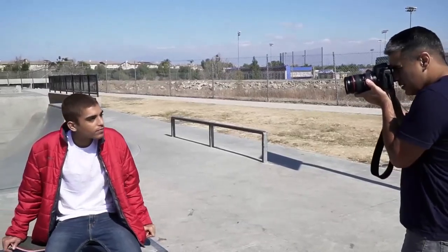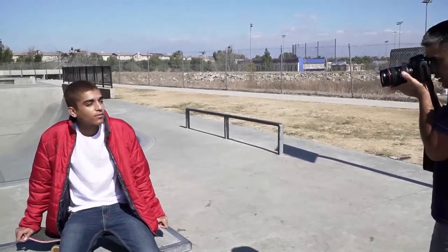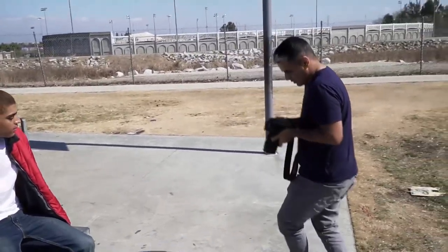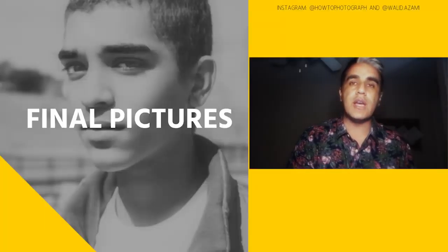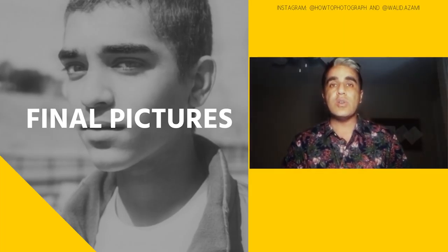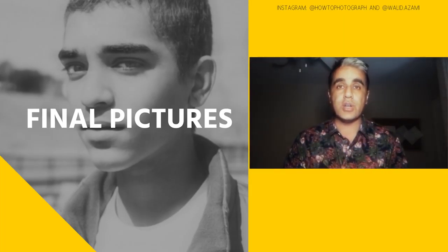Good job. Some of the final images are right up next. Remember, these are what I use — there is no right or wrong, but they are a good starting point for you.